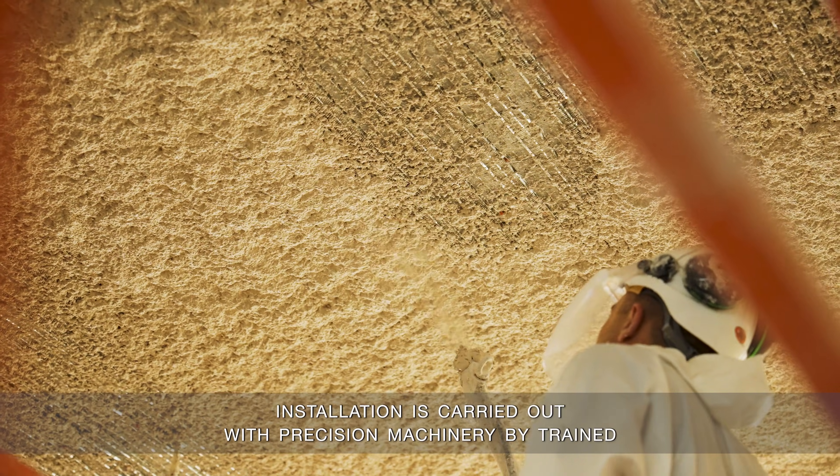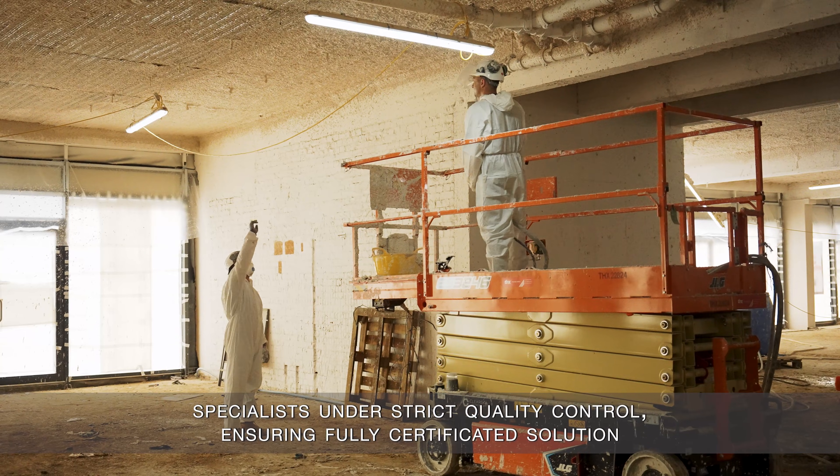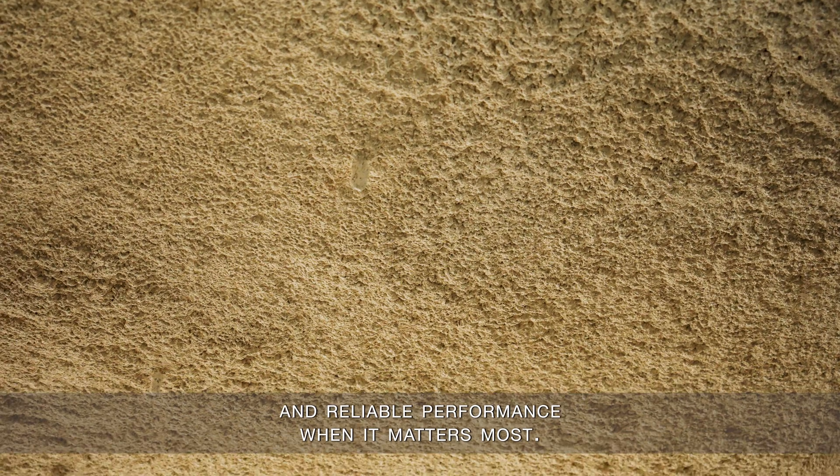Installation is carried out with precision machinery by trained specialists under strict quality control, ensuring a fully certificated solution and reliable performance when it matters most.